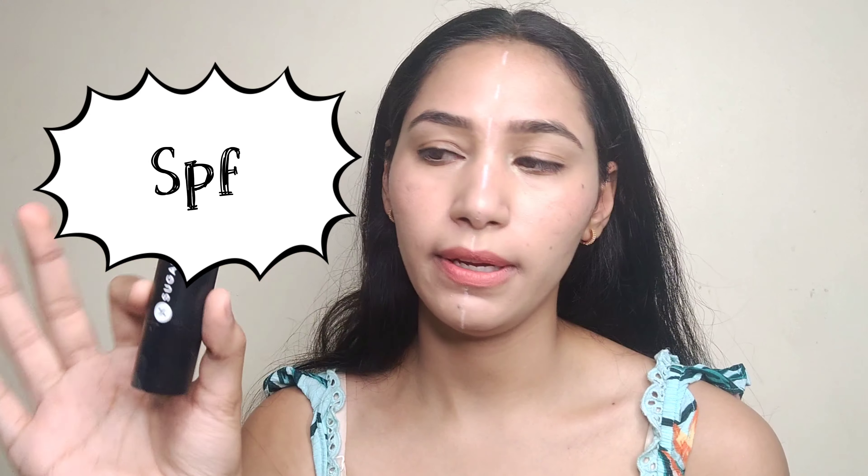The fifth point is SPF. The stick foundation has no SPF — it's not mentioned anywhere, and I couldn't find any claims for it, so it's purely a makeup product, though it won't harm your skin. The BB cream, on the other hand, has SPF 30, which protects you from the sun. Sun protection is a must whether you're going out or staying home, so a beauty product with SPF is the best.